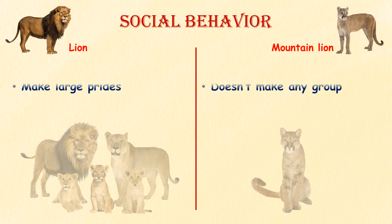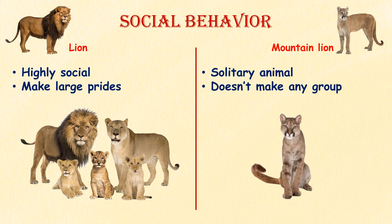Social behavior. Lions are highly social animals and live in prides consisting of several related females, their offspring, and a small number of adult males. Mountain lions, on the other hand, are solitary animals. They are territorial and typically do not tolerate other individuals of the same sex within their range.